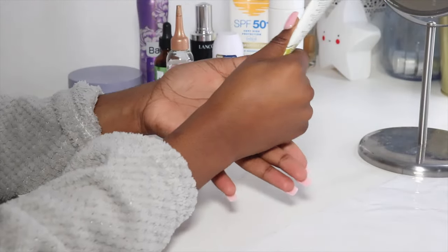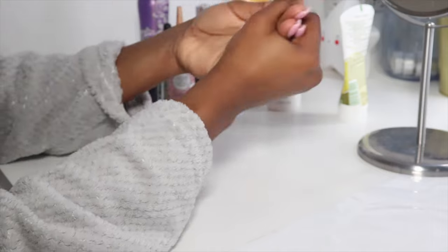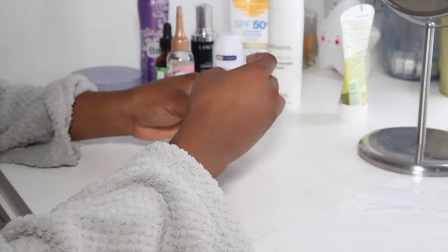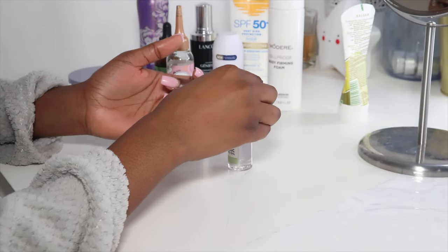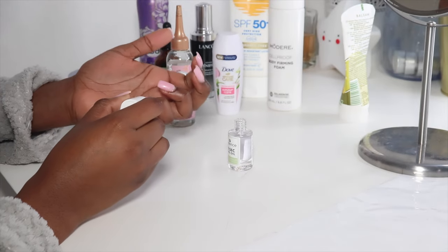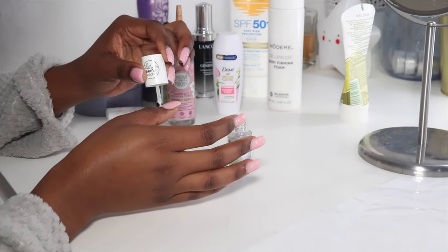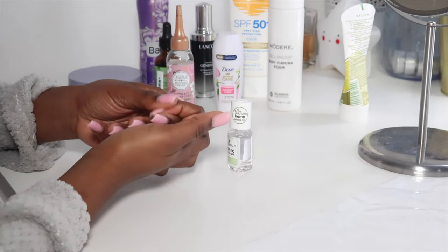I'm so bad at looking after my cuticles, and since I got nails I feel like it damages the skin around them. So now I'm consistently applying nail oil — I apply it on my cuticles and rub it in gently. I do it about twice a week, and I do it on my toenails as well, because don't forget about your toes.